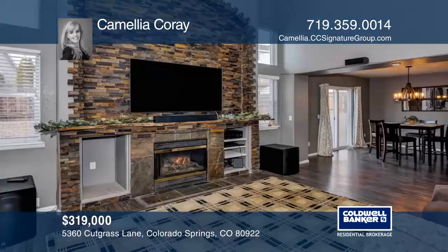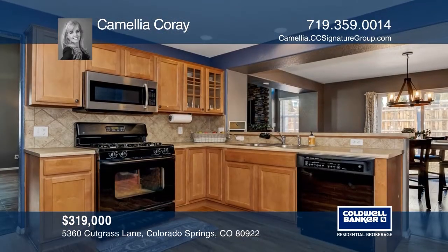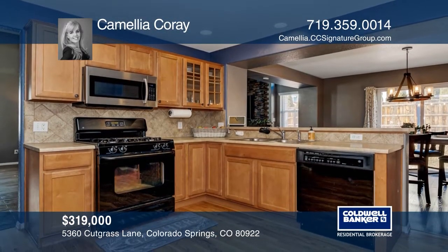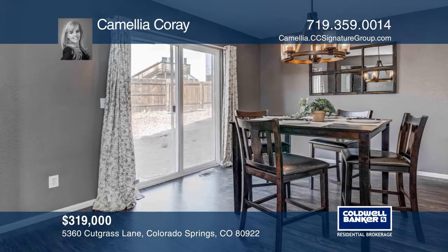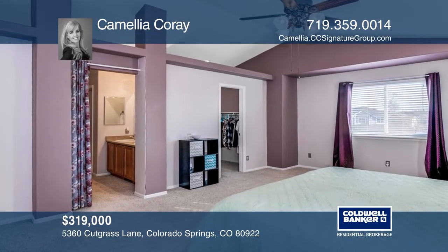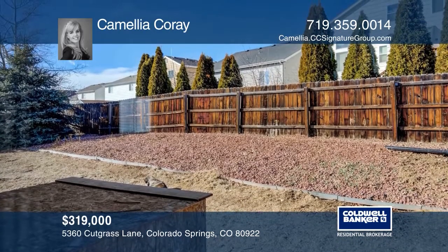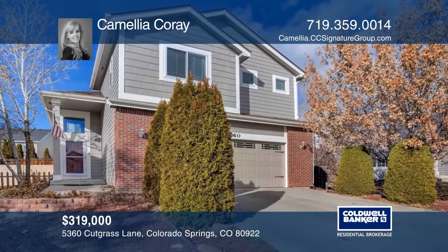This beautiful three-bedroom, three-bath home welcomes you with an open and bright living room. Maple cabinets and black appliances fill the kitchen that overlooks the spacious dining room. The upper level showcases all three bedrooms, including the master suite. The fully-fenced backyard is great for outdoor activities and includes a separate garden area. Contact Camilla Corey today to learn more.